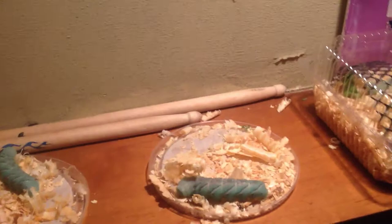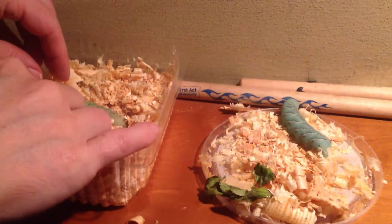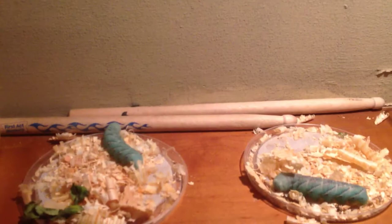They're very interesting and I'm really excited about this. I don't know what they're going to look like, so yeah. We're transferring them now, and this is part one.